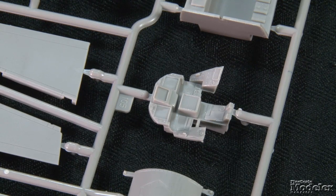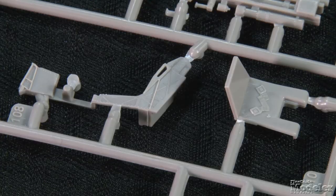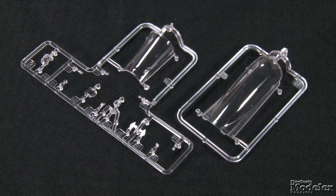Cockpit detail comprises a tub with controls molded on the consoles, an instrument panel to be detailed with decal screens and dials, a control stick, a multi-part ejection seat with molded belts, and a nice panel shroud. The posable canopy has a faint mold seam to remove, but it is thin and clear. Other clear parts include the HUD glass, lights, and the targeting pod sensor head.